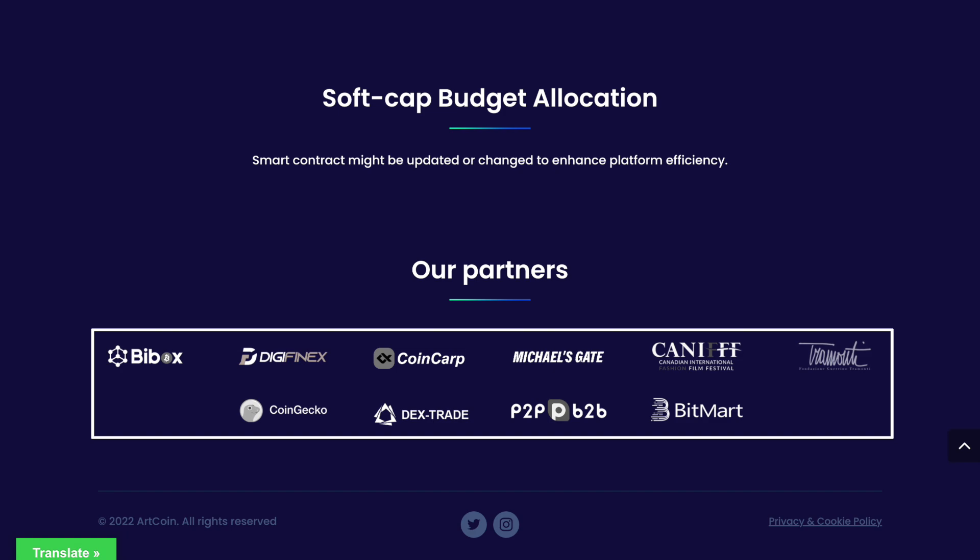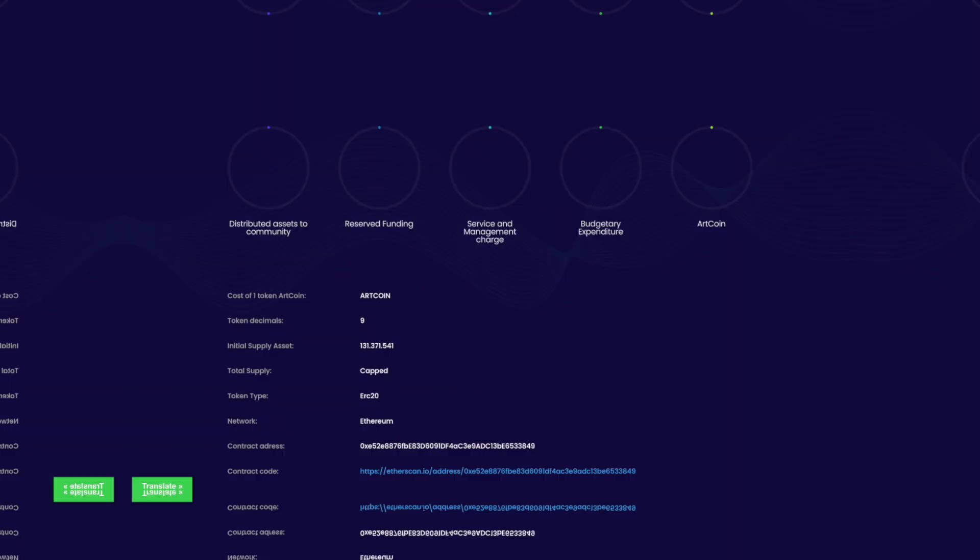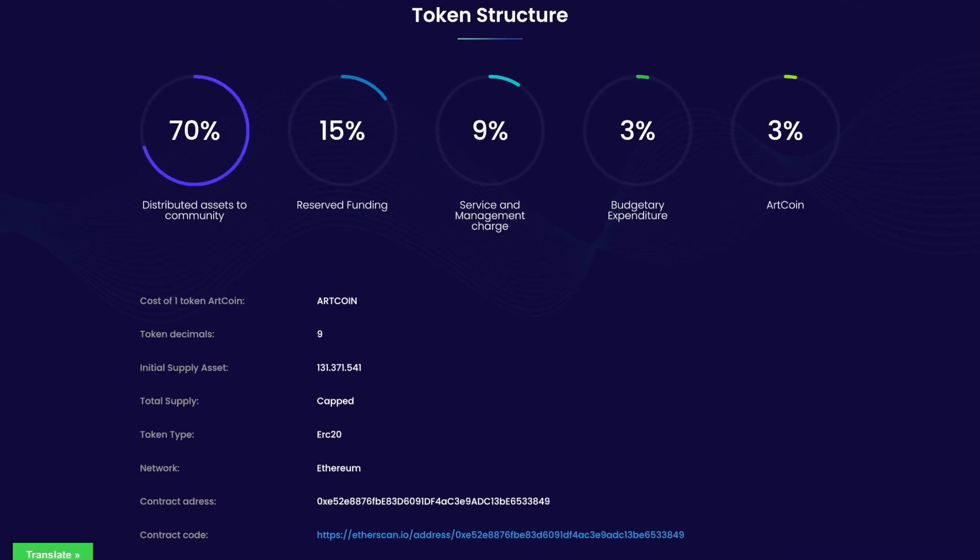Where you can easily buy Artcoin tokens at a very attractive price. By the way, this token was created on the basis of the Ethereum blockchain and complies with the ERC-20 standard, with an initial offer amount of slightly more than 131 million tokens, the initial cost of which was estimated at $1. Here, as we can see, the address and the code of the contract itself are also indicated, which is very important.